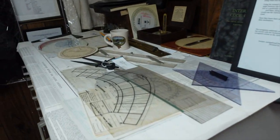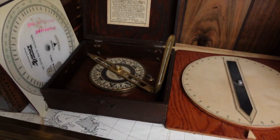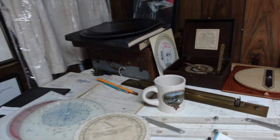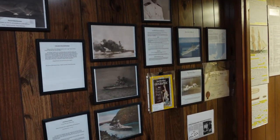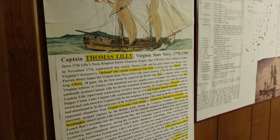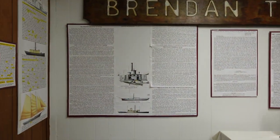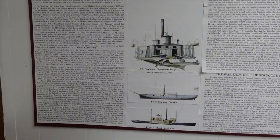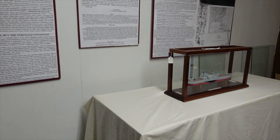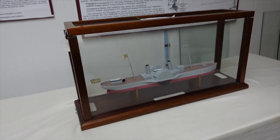Some instruments over here — a bearing finder. A lot of information on these old ships. Here's an old steamer — looks like a Confederate flag, a British flag...